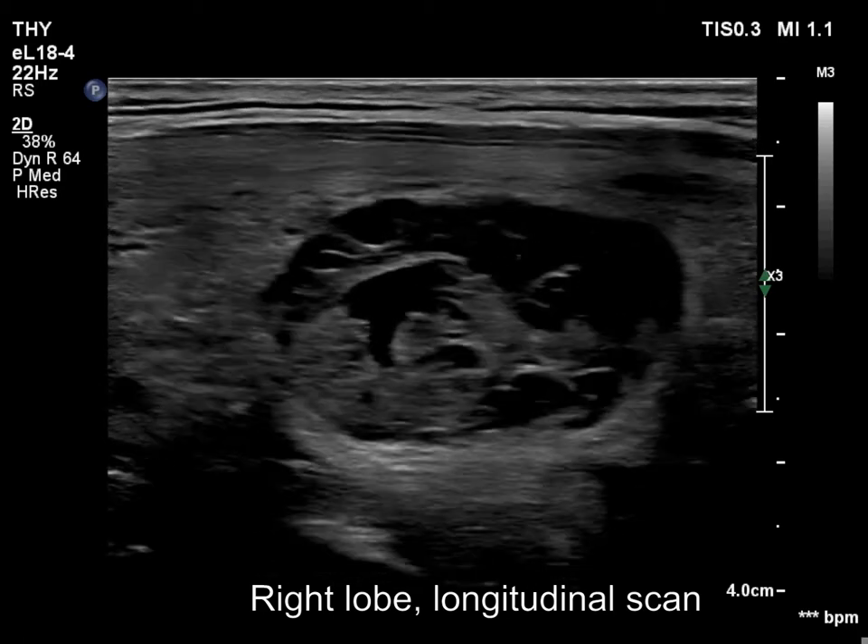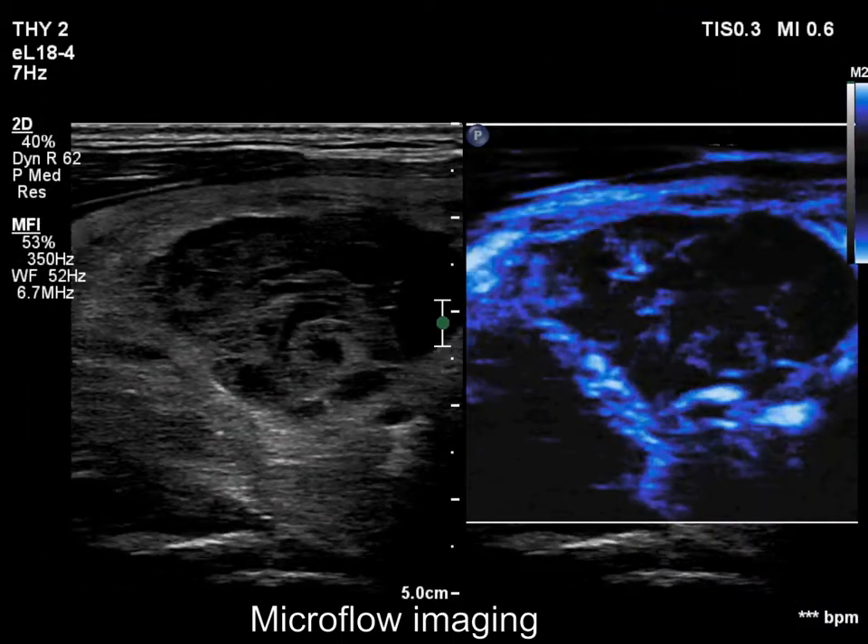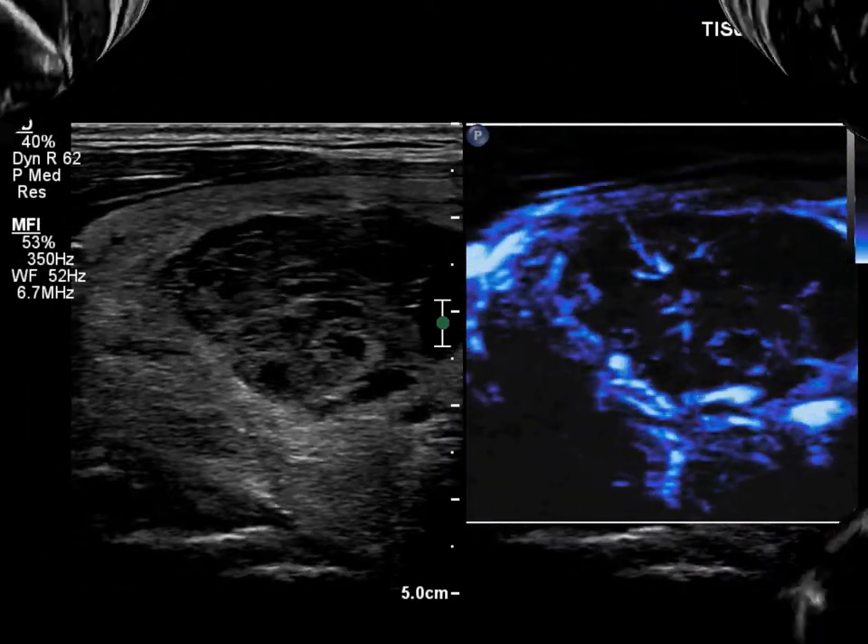The cystic area has a spongiform appearance, however the spongiform portions are below 50%. The nodule has vessels in its solid part.